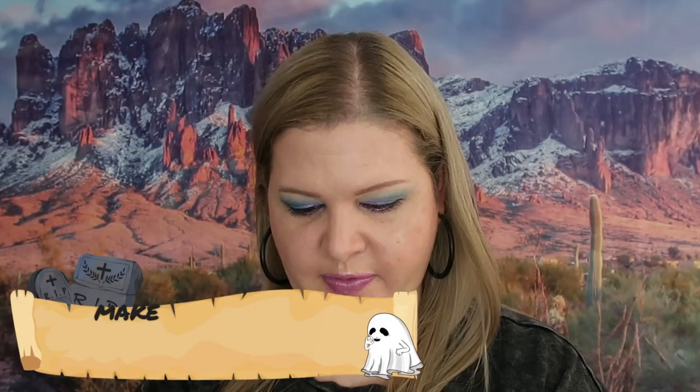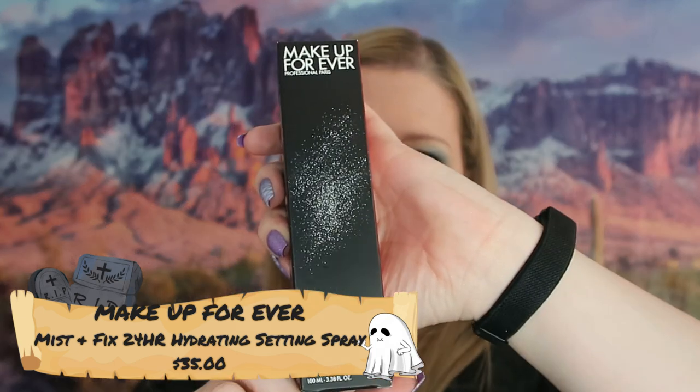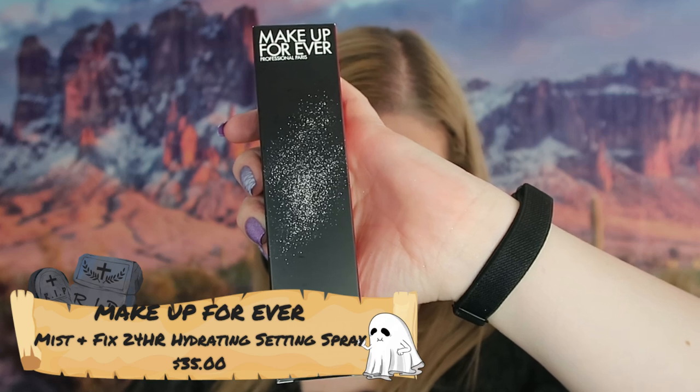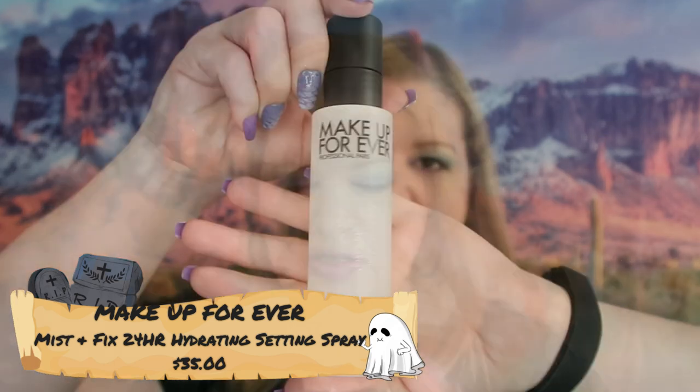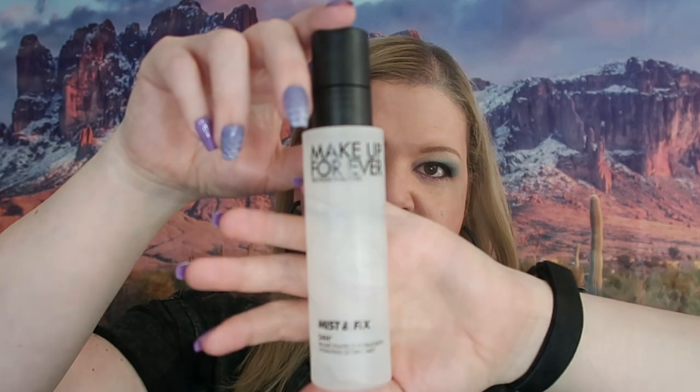The next thing we got is Makeup Forever Mist and Fix 24 Hours setting spray. I've actually been running low on my finishing sprays. This is what the bottle looks like — it is a plastic bottle but it's fine for me.